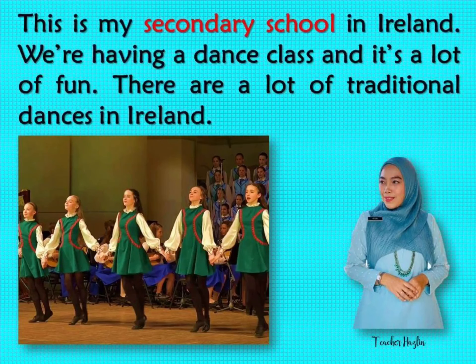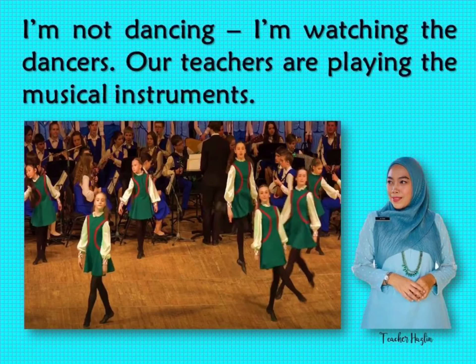This is my secondary school in Ireland. We are having a dance class, and it's a lot of fun. There are a lot of traditional dances in Ireland. I'm not dancing — I'm watching the dancers.